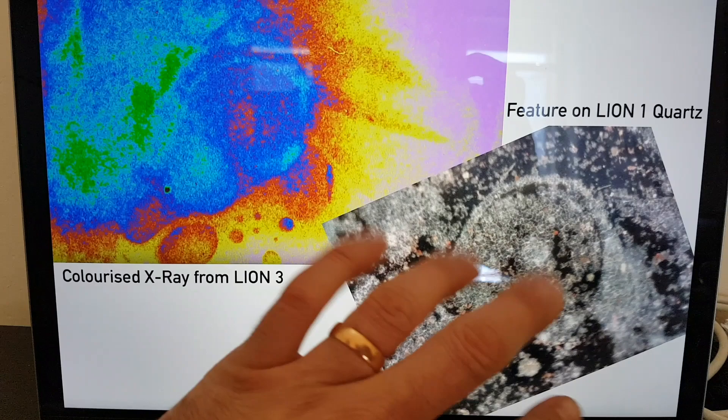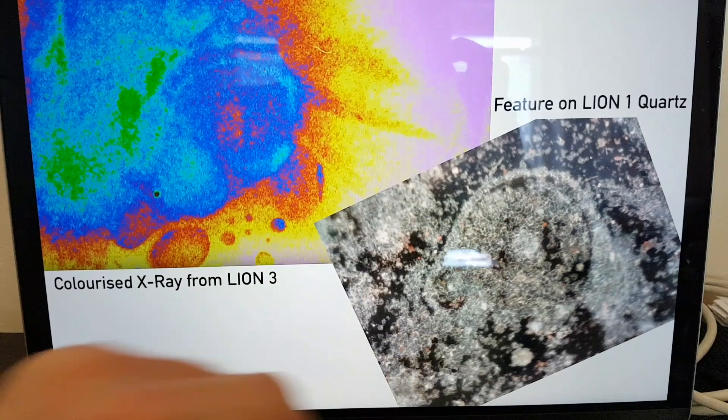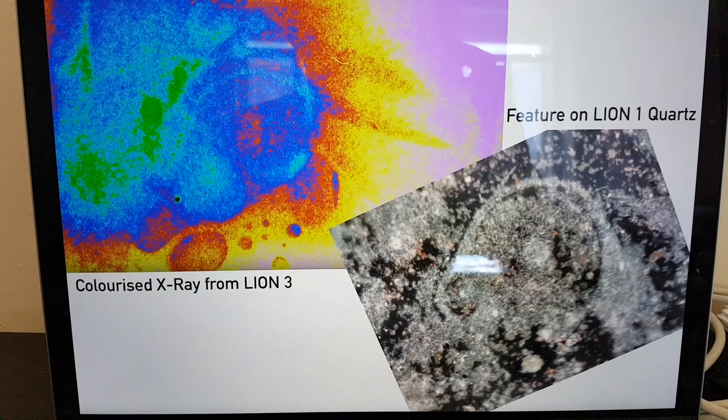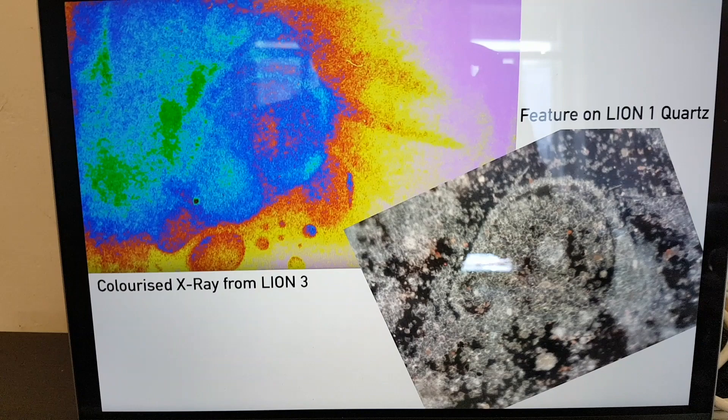So this is two exotic vacuum objects that have clustered. There's obviously some sub-clustering going on. This was from Lion1 — one of the Lion experiments. If you want to find out what Lion is, you can go onto our YouTube channel, the Martin Fleischmann Memorial Project channel, and search for Lion.